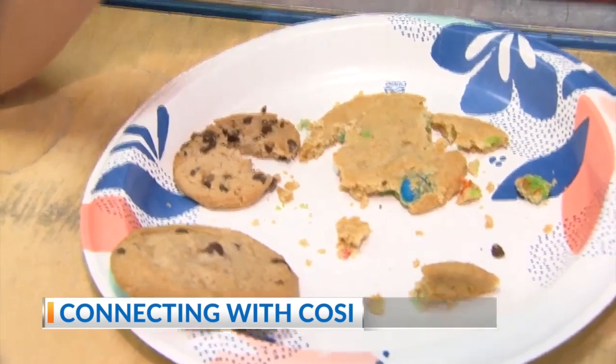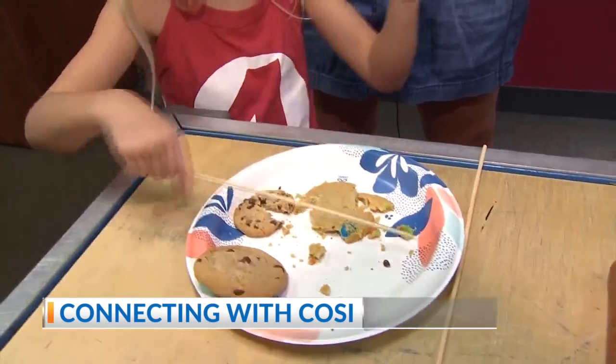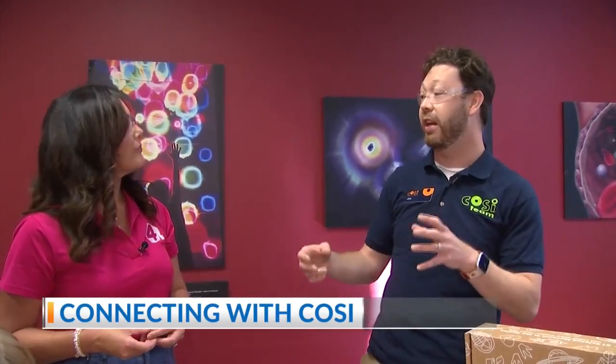This is a cool experiment you can do at home with your kids — discover what's inside your cookie. It's on the Connects website. While you're looking for something to do while COSI is closed, you can go on and find a bunch of different activities and cool videos too. We'll be excited to welcome everybody back when we reopen on October 4th — still a lot of learning to be done even when COSI is closed.